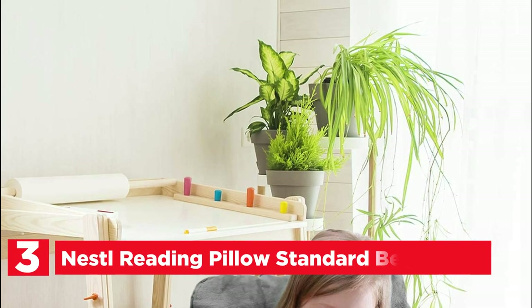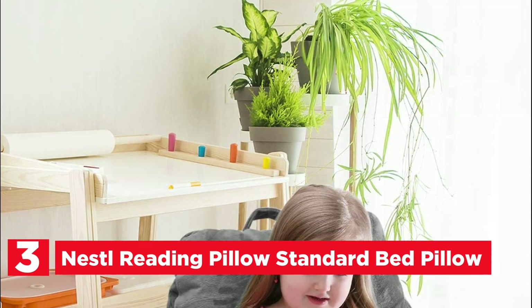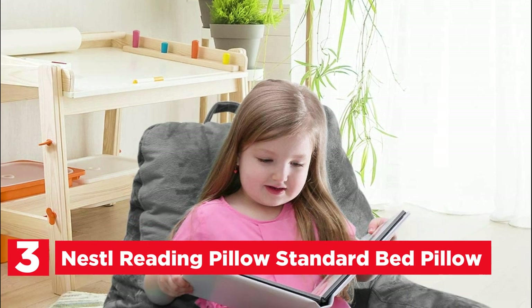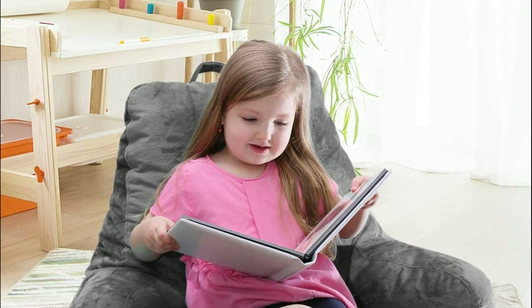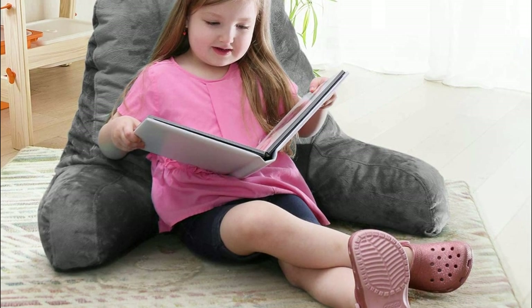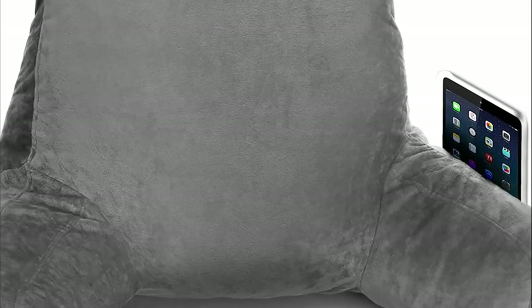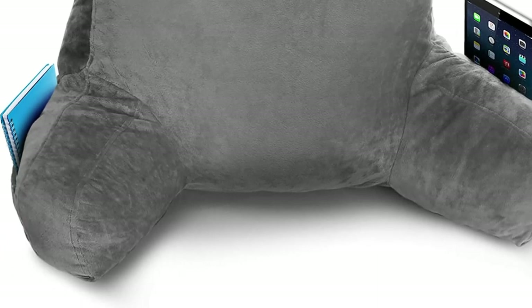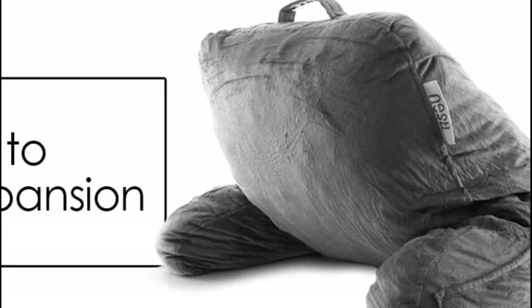At number 3: Nestle Reading Pillow Standard Bed Pillow. If you are looking for a unique back pillow, look no further than the Nestle Reading Pillow. This reading pillow is perfect for everyone, from kids to adults, and provides sturdy support and comfort while you read or watch TV in bed. The pillow is covered with a plush and luxurious material that is incredibly soft to the touch, while the filling consists of premium high-density shredded memory foam that conforms to your body for the perfect amount of support. With 3 pockets built into the design, you can create a cozy space and keep everything you need close by.